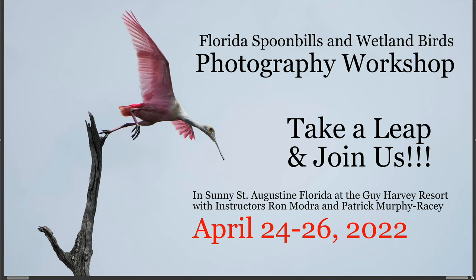This is Pat Murphy-Racy. I'm talking to you today about the Florida Spoonbills and Wetland Birds Photography Workshop that's happening in about three months from now. I'm recording this video in early January of 2022. We're going to be gathering in St. Augustine, Florida, staying at the Guy Harvey Resort. I'll be joining Ron Madra — the two of us are the instructors on this.